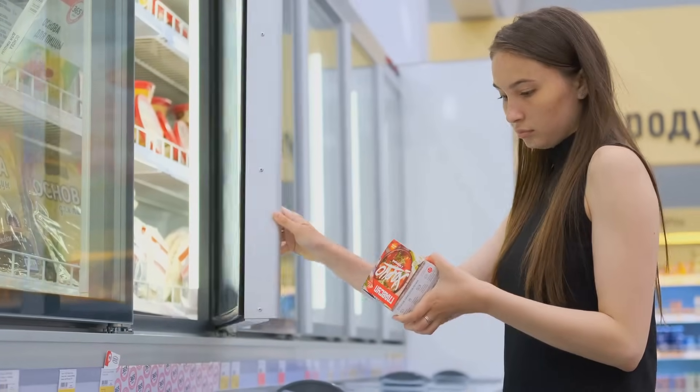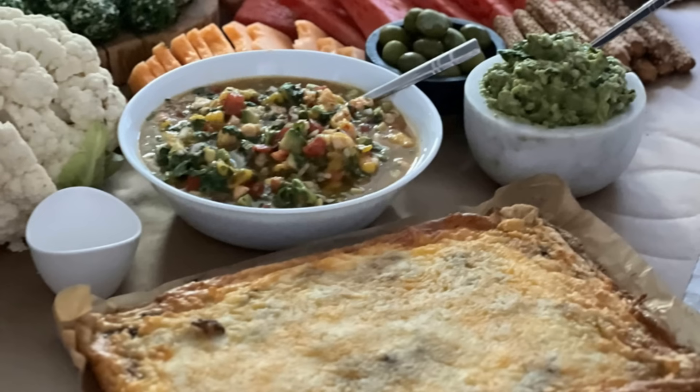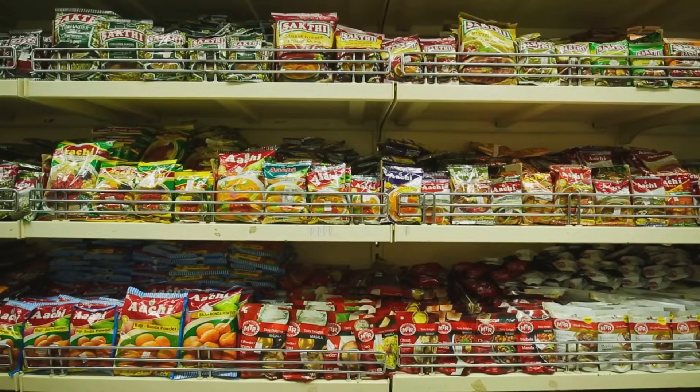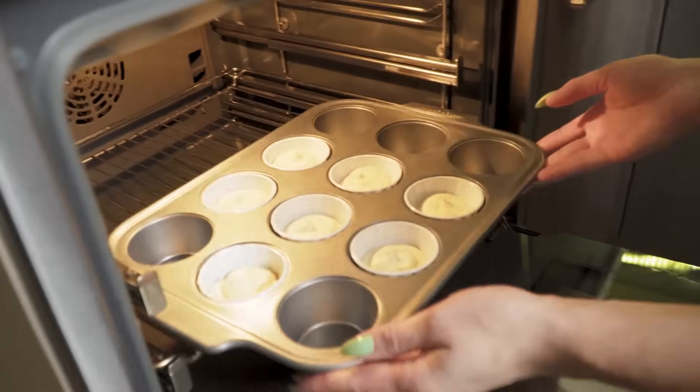Avoid foods that trigger inflammation like processed foods, unhealthy fats, and added sugars, as these can worsen lupus symptoms and disrupt your body's balance. Alcohol can also be a trigger and interact with medications. Pay attention to your body's reactions and consult your doctor.